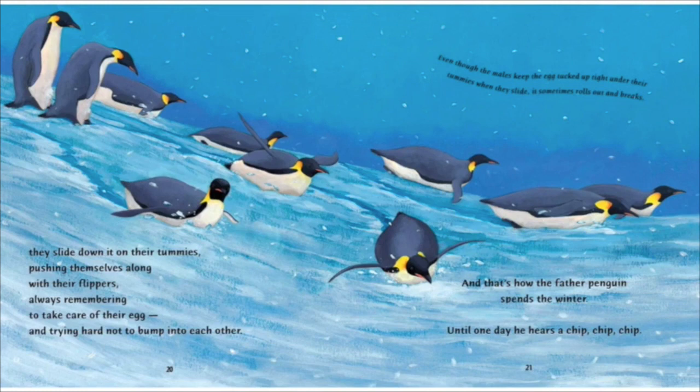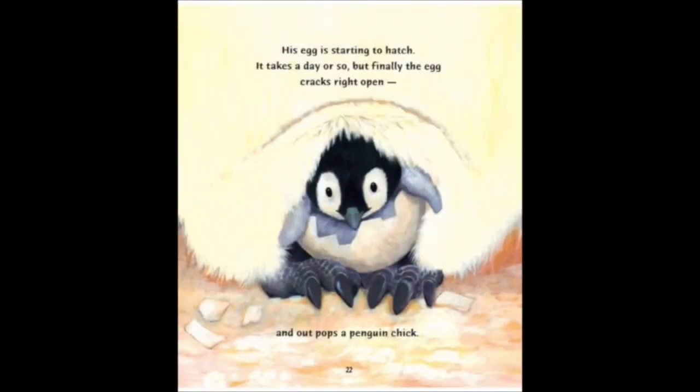Even though the males keep the egg tucked up right under their tummies while they slide, it sometimes rolls out and breaks. And that's how the father penguin spends the winter. Until one day, he hears a chip, chip, chip. His egg is starting to hatch. It takes a day or so, but finally the egg cracks right open, and out pops a penguin chick.